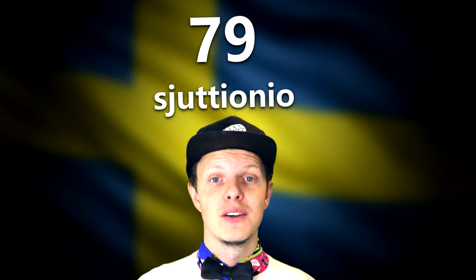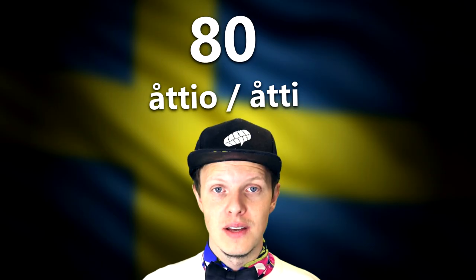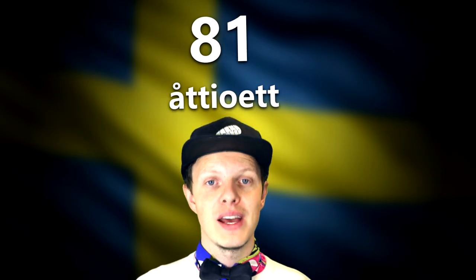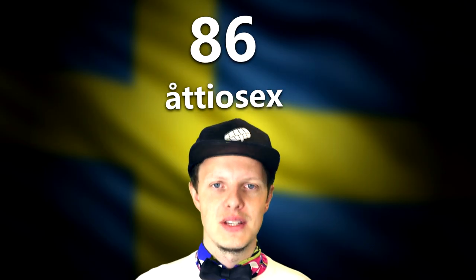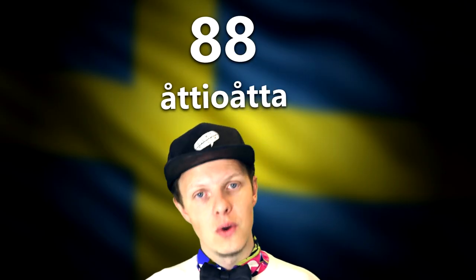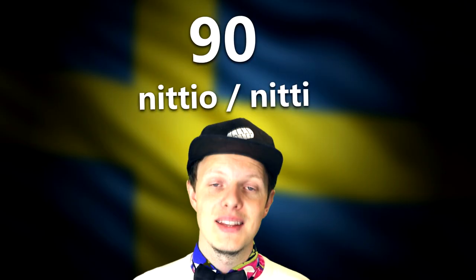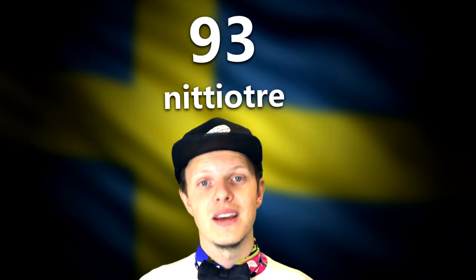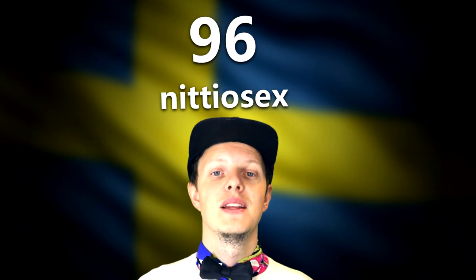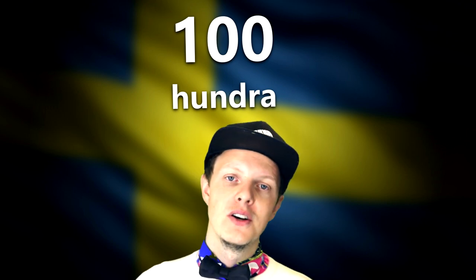Seventy-seven is probably the most difficult number in the whole range from one to a hundred — 'sjuttiosju'. Then seventy-eight, seventy-nine, eighty — 'åttio'. Eighty-one through eighty-nine. Ninety — 'nittio' or 'nitti'. Ninety-one through ninety-nine. And one hundred — 'hundra', or just 'hundra'. You don't have to say 'ett hundra'.